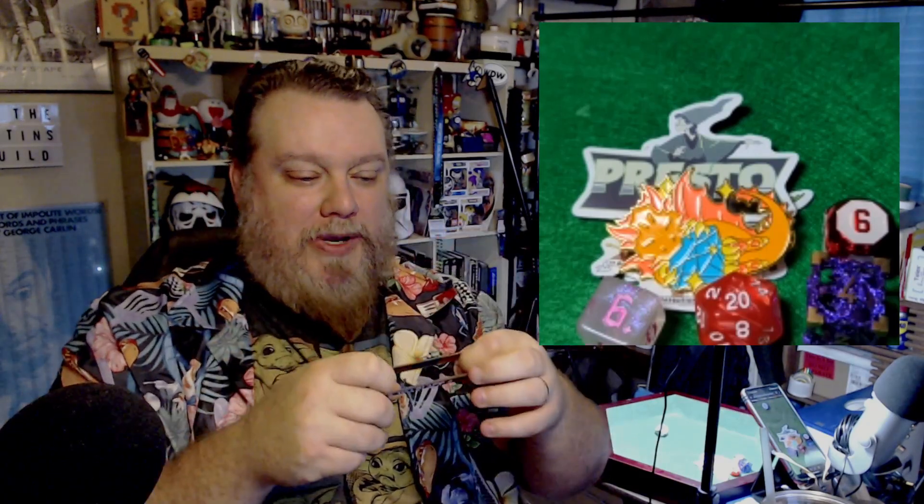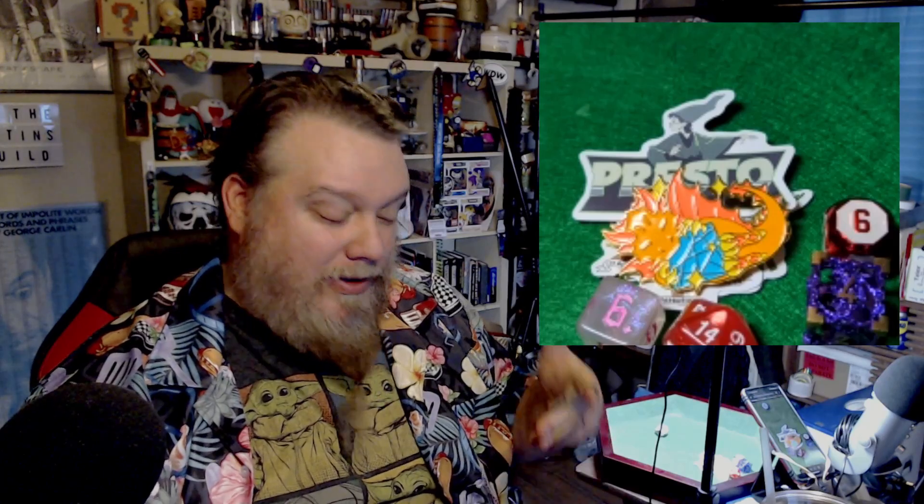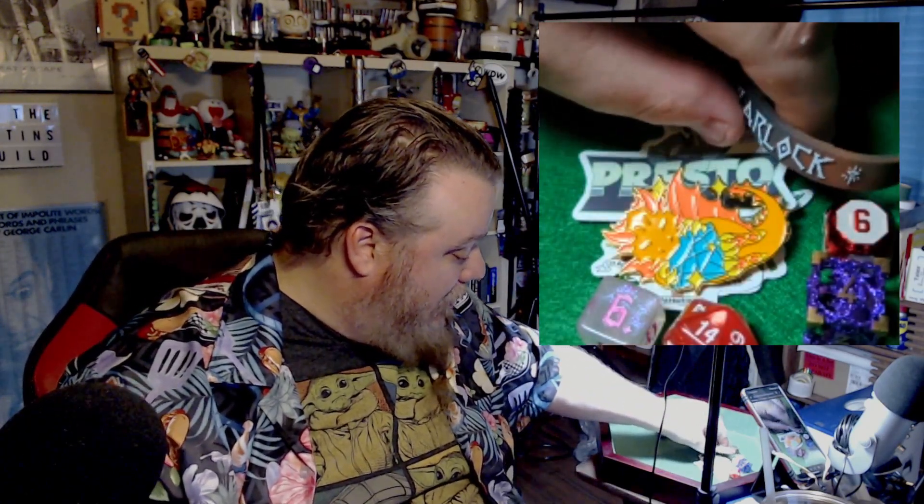There's another sticker in there too — a lot of stuff in these blind bags. Okay, there's also a wristband — a warlock wristband, a MistyMountainGaming.com exclusive. The character I just recently created is a sorcerer, so I haven't done the warlock yet, but that's somewhere down the line.